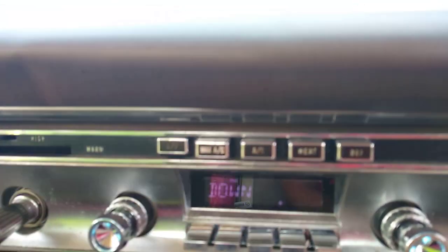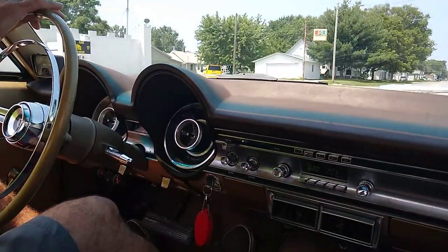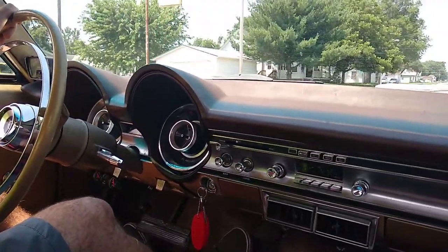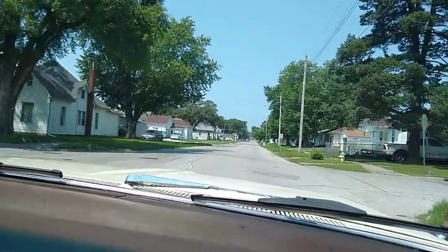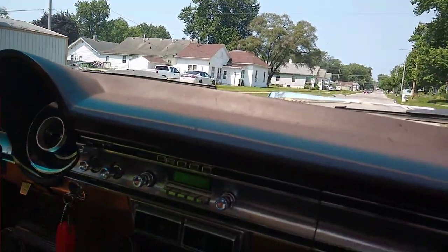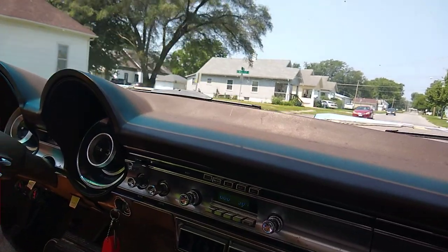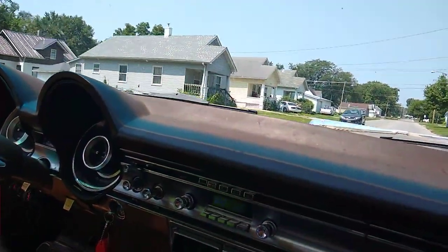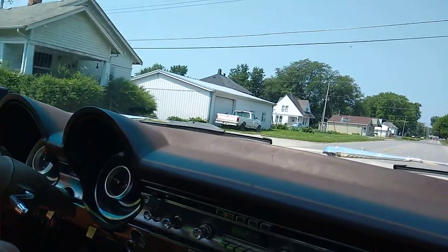Oh, this car was a factory air car, wasn't it? Yes — there's the AC button right there. That's another thing I fixed — I rebuilt the vacuum switches. I just had to repair the vacuum nipples on the backside. And you've got vents in the dash plus the kick panel vents too, so even if you don't want to run the AC, you can pull the vents out on both sides.